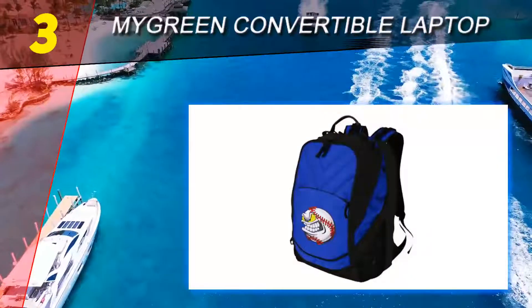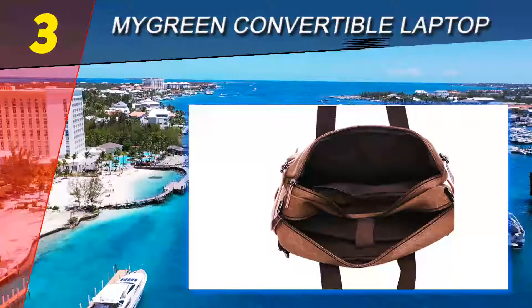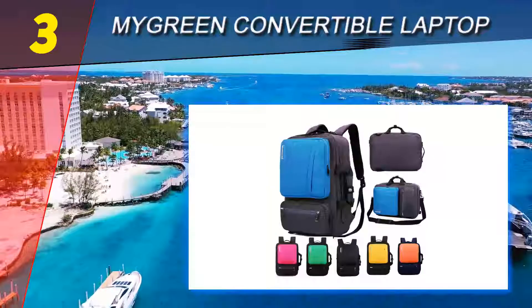Choose from four different colors of soft, sturdy waxed canvas: black, blue, coffee, or gray.